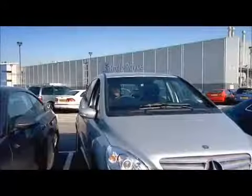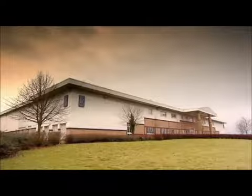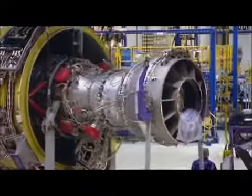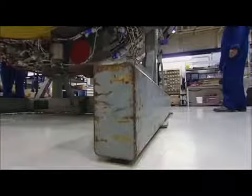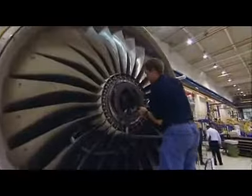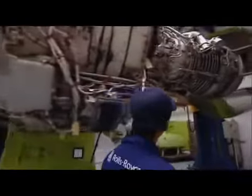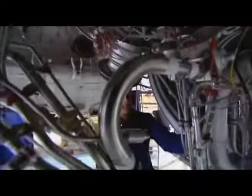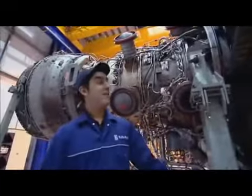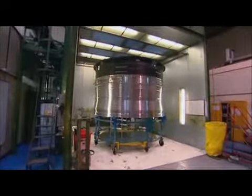Rolls-Royce jet engines are built at state-of-the-art factories all over the UK. It's a huge operation with orders worth over 40 billion pounds in civil aviation alone, employing around 11,000 people. A new engine must roll off the production line every 36 hours. There you go — look at that beauty. It's a work of art.